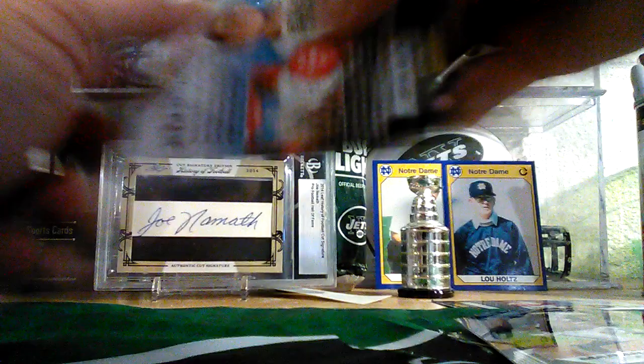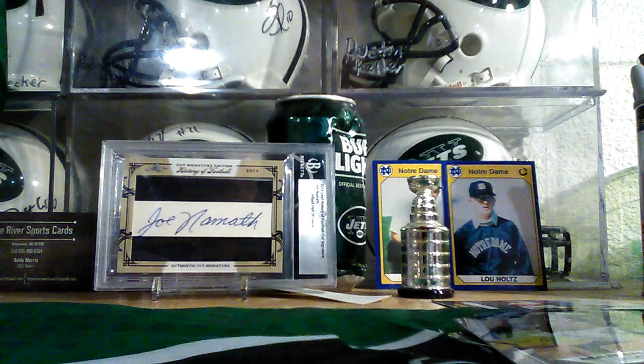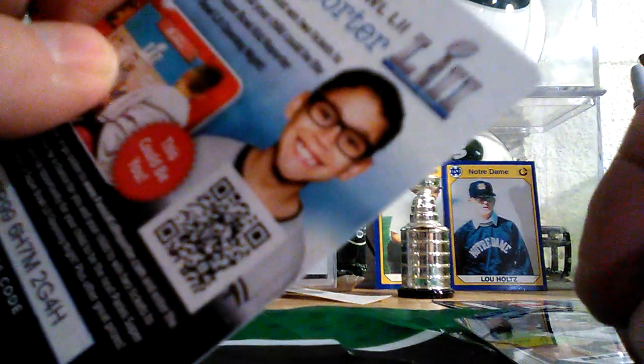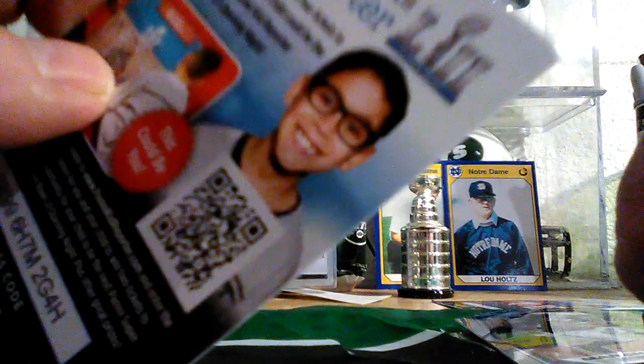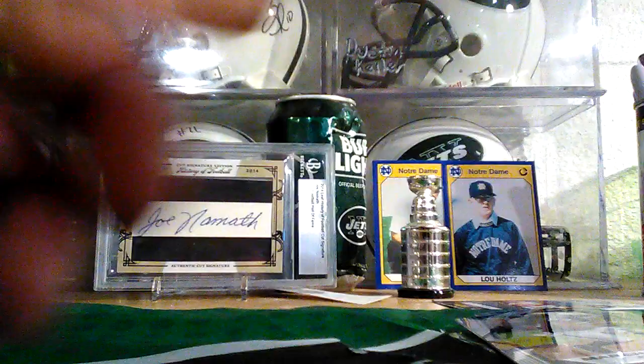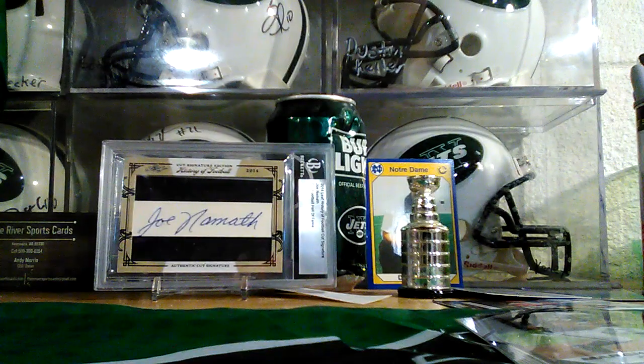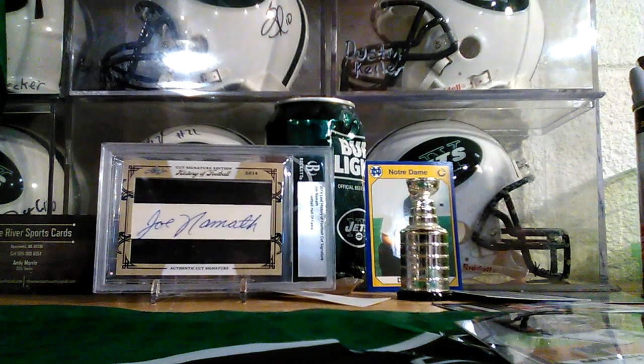Come on, I don't want to damage it. Man, look at that dang corner. I should send this in to get graded. Alright everybody, be good. J-E-T-S, Jets Jets Jets! Let's do it!